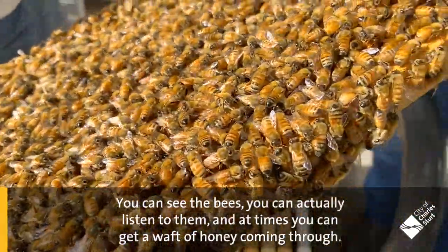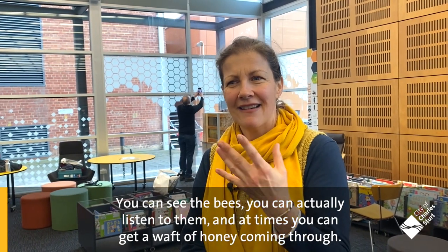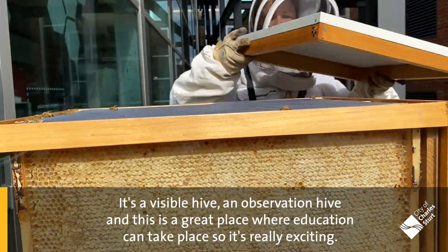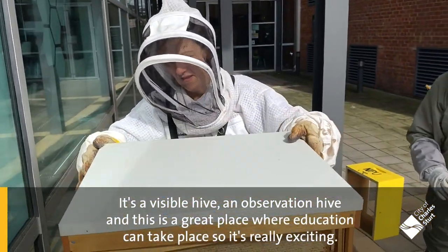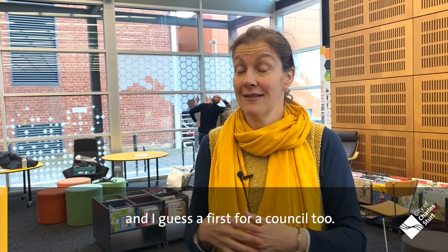You can see the bees, you can actually listen to them, and at times you get a waft of honey coming through. So it's a visible hive, an observation hive, and this is a great place where education can take place. It's really exciting, and I guess a first for a council too.